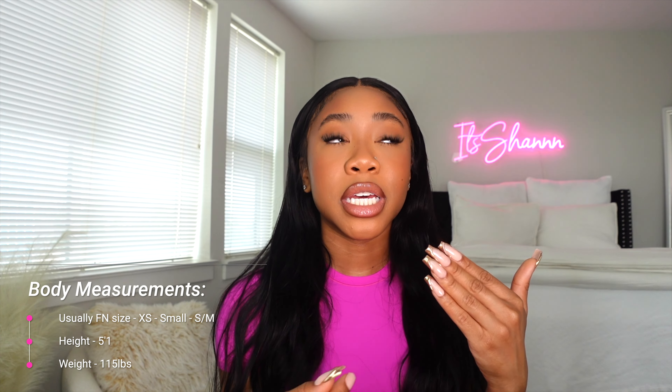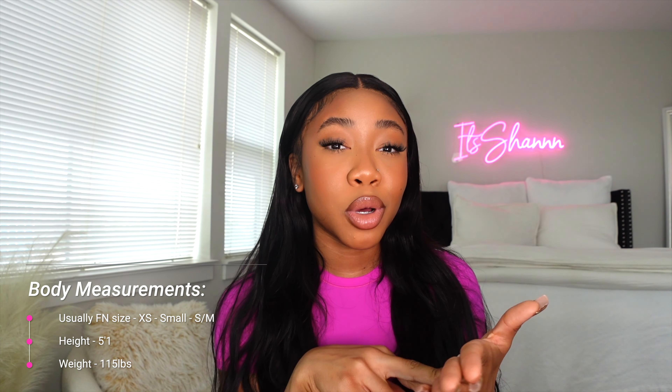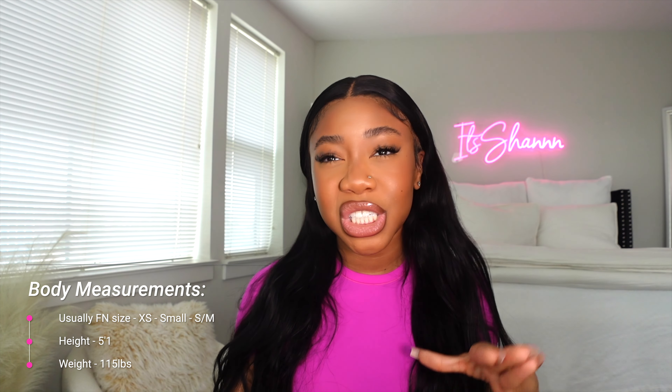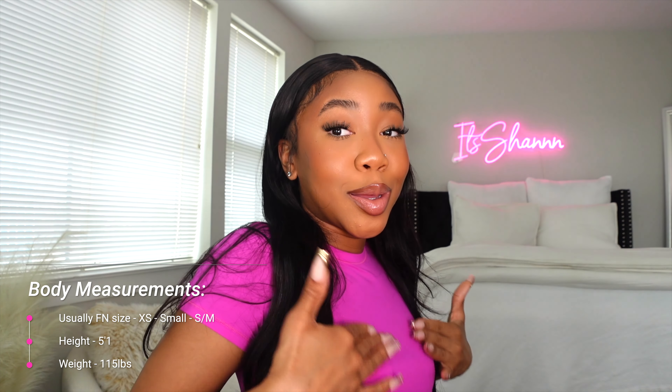I'm going to tell you my sizes, names, and links — everything will be in the description box down below. Most of my sizes in Fashion Nova are extra small, small, or small/medium. I'm really tiny — I'm 5'1" and I weigh about 115 pounds. Itty bitty committee!